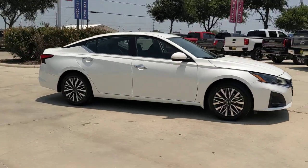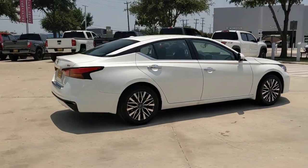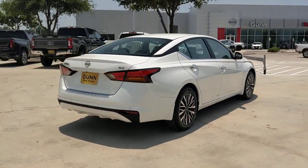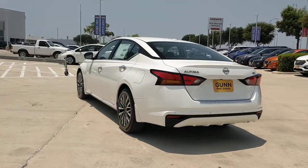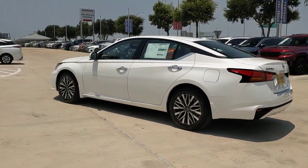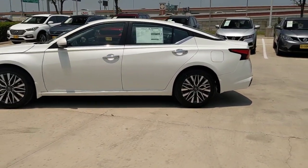You just found the 2023 Nissan Altima. Get all the features you want and need in this multi-talented Altima: spacious comfort, active safety tech and connectivity, flexible layout, athletic performance and available all-wheel drive. Set the stage for a confident and highly enjoyable driving experience.